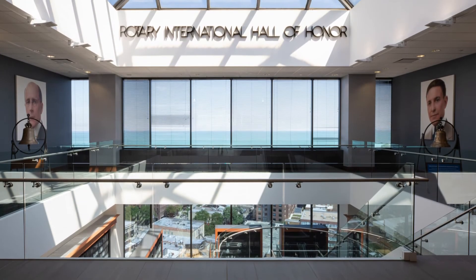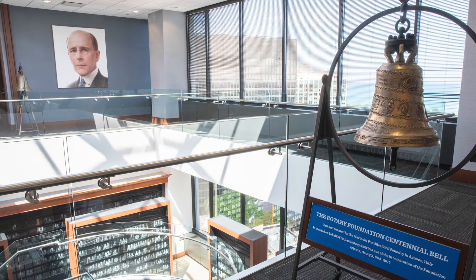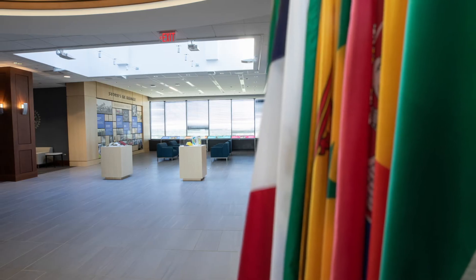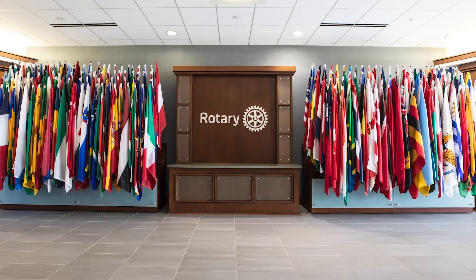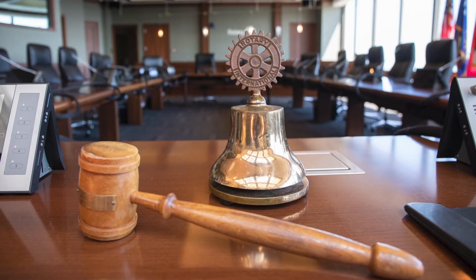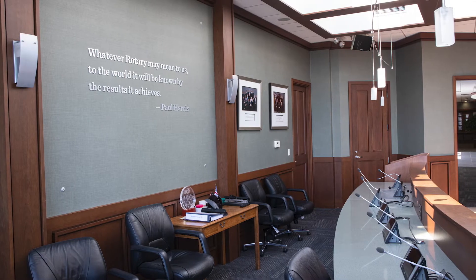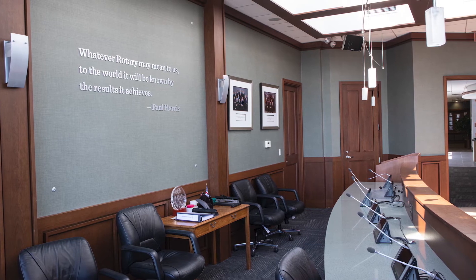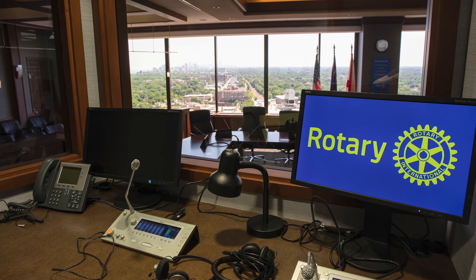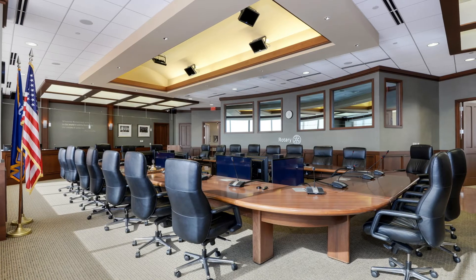The 18th floor houses the offices of senior leaders, the boardroom, and interactive exhibits highlighting Rotary's impact around the world. More than 200 flags at the entryway reflect Rotary's global presence. Rotary International directors, Foundation trustees, and various committees meet here in the boardroom. Being an international organization, we facilitate effective communication by providing simultaneous interpretation from booths that overlook the boardroom.